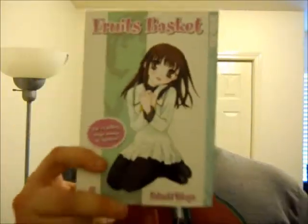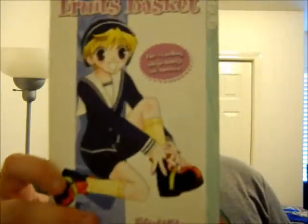Then I got some more Tokyo Pop manga. I got Fruits Basket Volume 5 and Volume 6. As you know, Kaio-Chan sent me the first four volumes, so thank you for that, Kaio-Chan. Now I'm finally slowly collecting each individual volume. There are 23 in this series, so I'm catching up slowly.